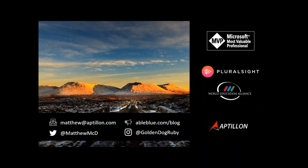I'm also a Microsoft MVP for Office Servers and Services. I'm an instructor for Pluralsight and the World Education Alliance, which is three companies that have come together: Combined Knowledge, who's hosting this for me, as well as MindSharp and Critical Path Training. I teach for all of them and I specialize in SharePoint and Office 365. I'm also a consultant for Aptalon, where I deliver Office 365 and SharePoint technologies for my customers.